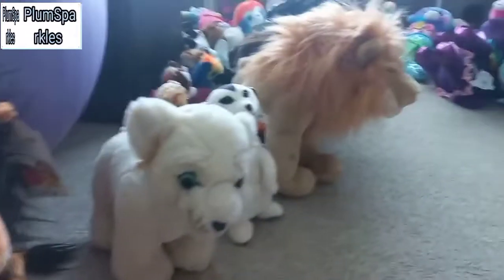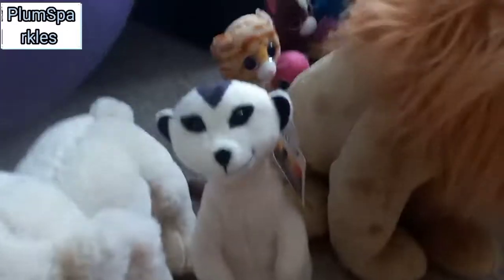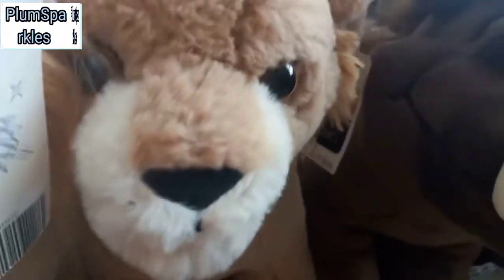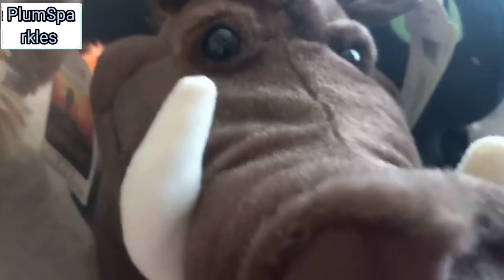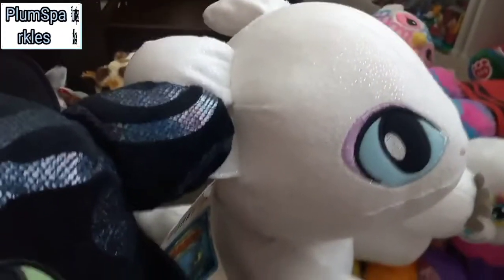Now I have my Lion King Build-A-Bears. First we have Mufasa, then Nala, Simba, Scar — my grail — Cub Nala, Timon, Simba, Cub Simba, and Pumbaa. Also How to Train Your Dragon Toothless and his girlfriend, whatever her name is.